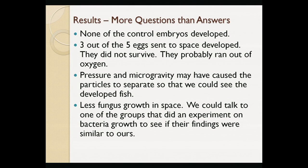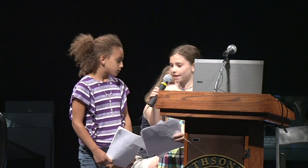Our experiment resulted in more questions than answers. We have a lot of ideas that need a lot more testing. Thank you.